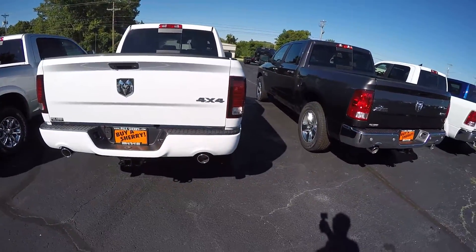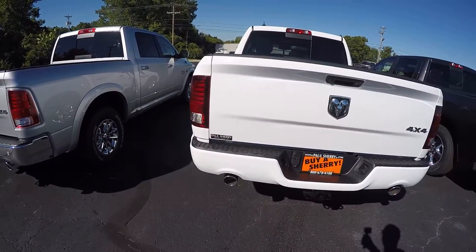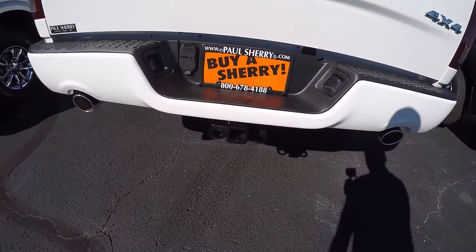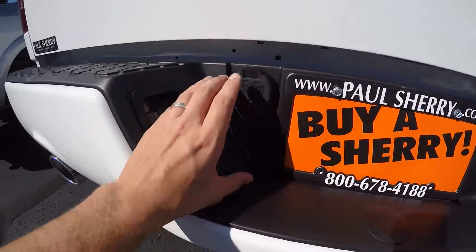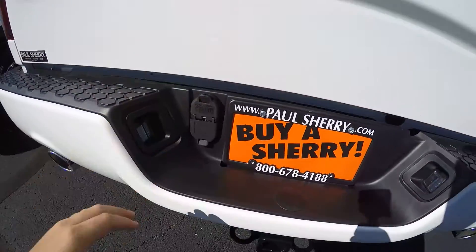Coming around to the back of the truck, you see very aggressive and sporty styling in the Sport trim level — painted bumpers and dual exhaust with chrome tips. It has the factory tow package, and all Ram trucks come with a 4-pin and 7-pin wiring harness so you can easily access any trailer you're going to use.